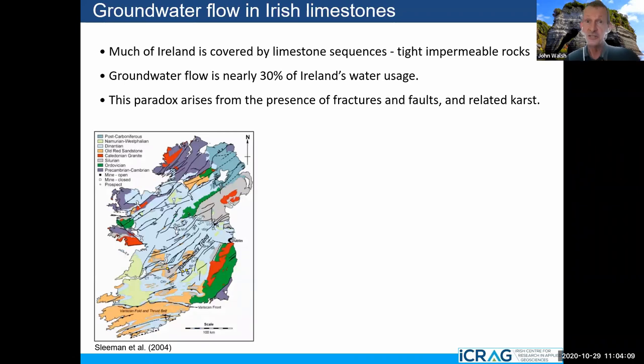This is the backdrop: a geological map of Ireland. The light blue is actually limestone — much of Ireland is covered by limestone. Groundwater, which is subsurface water, accounts for about 30% of Ireland's water usage, so it's a very substantial amount. A lot of it would be isolated wells for farmers, but some big plants and manufacturing sites use it. For example, the Glanbia site is provided by water entirely derived from the subsurface.